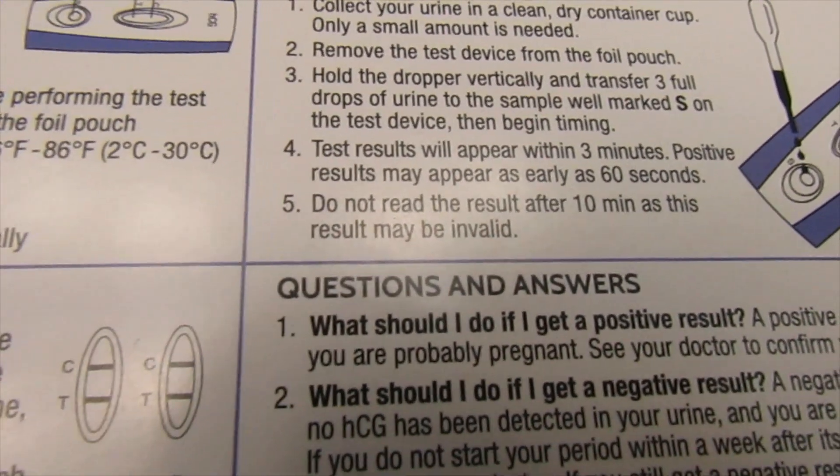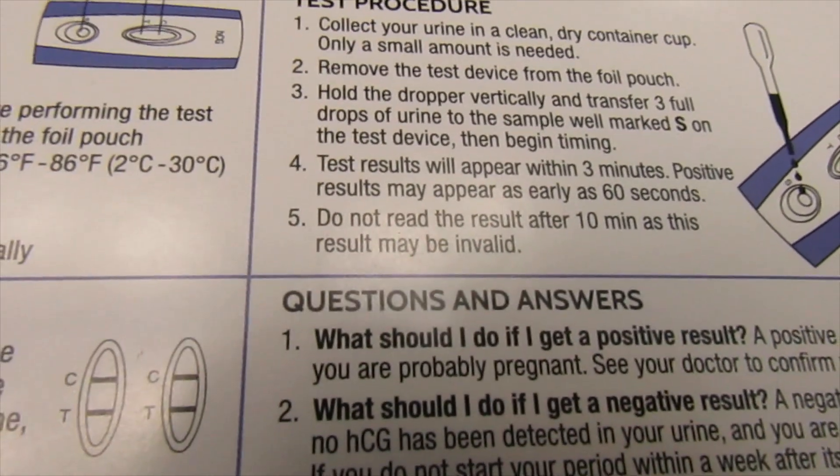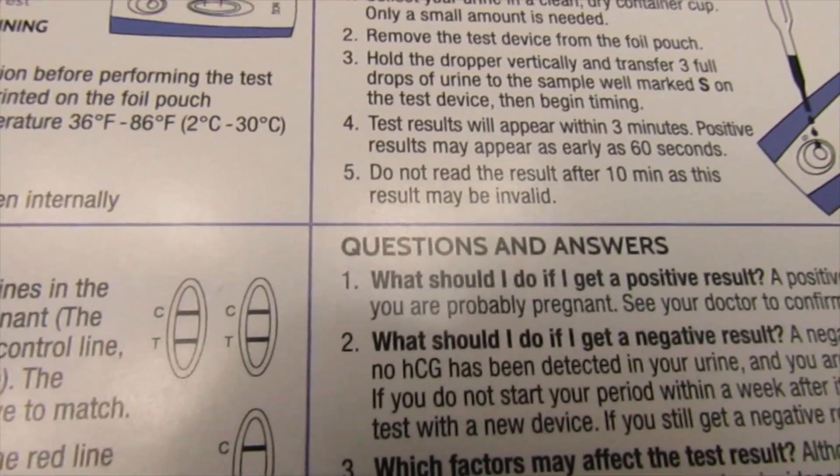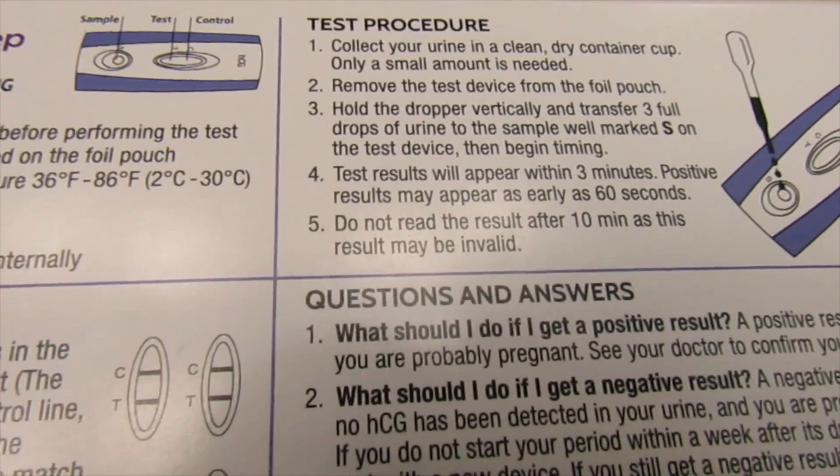Haven't had any symptoms. I don't really feel like I am pregnant this cycle, but you never know. The test might surprise us. We'll see what happens.